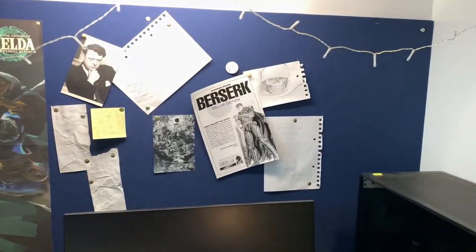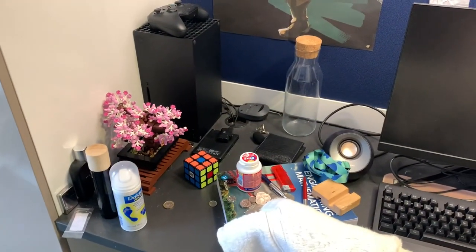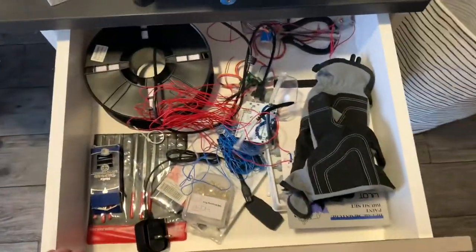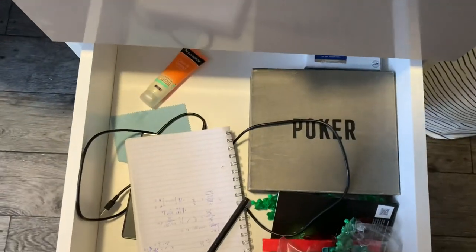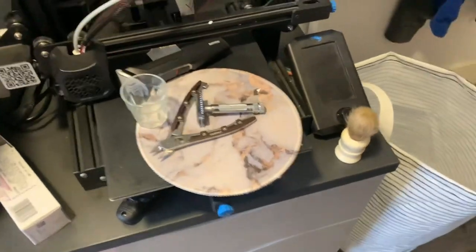You get a big pin board there — pin whatever you want up there. There's a bit of space there for whatever you want, laptop or whatever. You have these drawers — three of them. They're pretty bad drawers and they're very loud as well, so whatever.